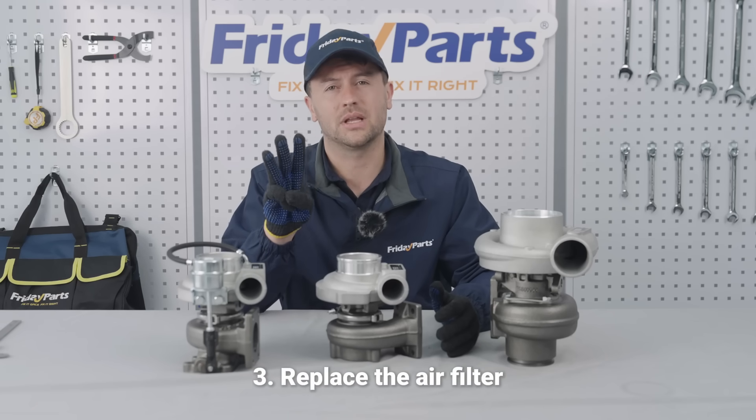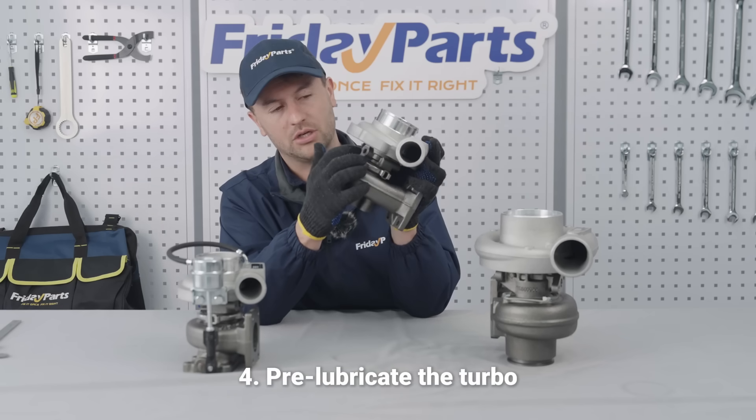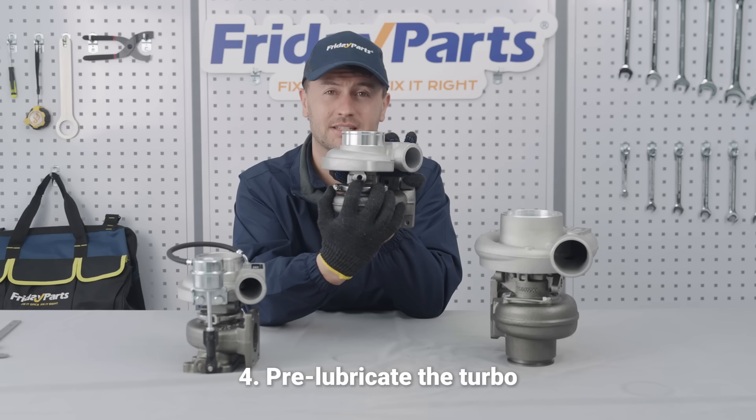And number four, don't forget to lubricate the turbo by dripping oil into the oil inlet before installation.